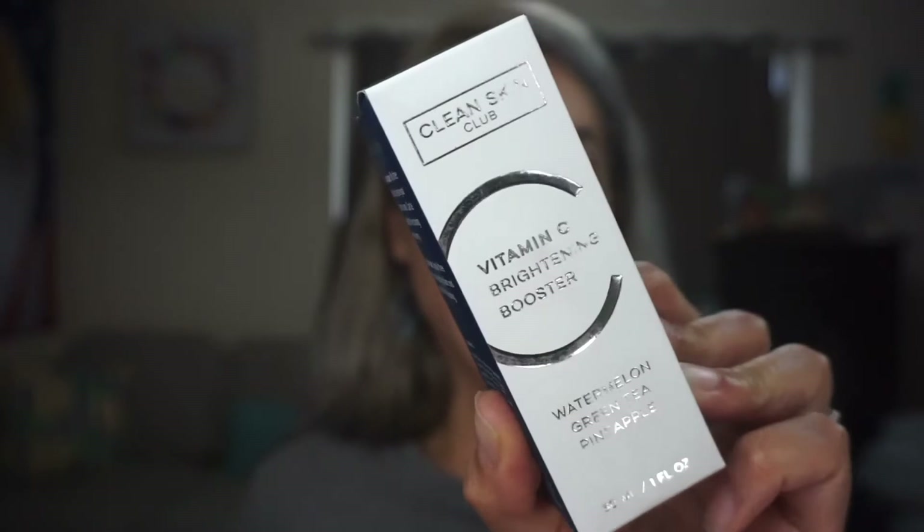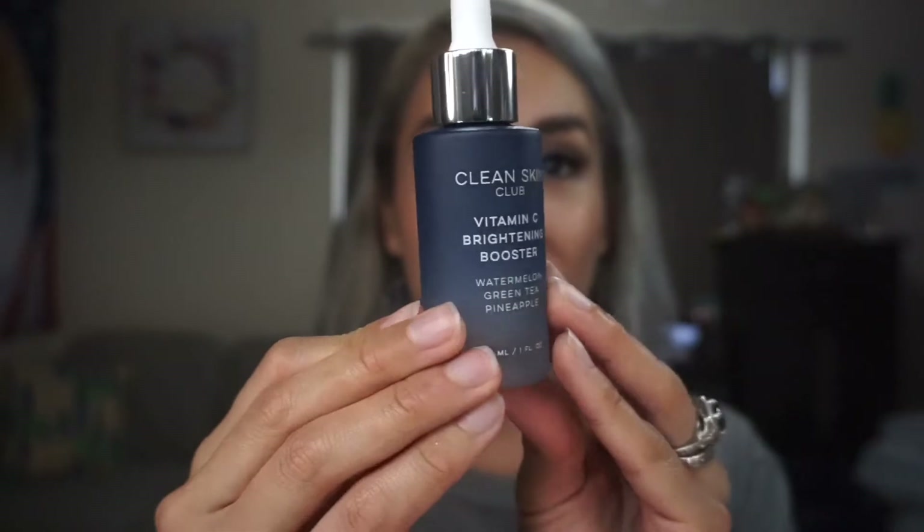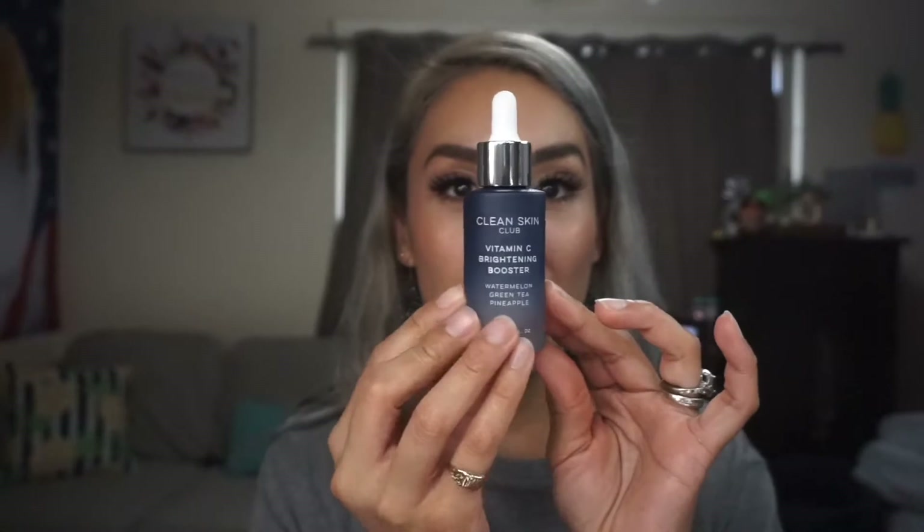This would be my pick — the Clean Skin Club Vitamin C Brightening Booster, which has watermelon, green tea, and pineapple. I do like oils. It comes in a glass bottle. Lately I've definitely been into brightening. This retails for $49.95. I've definitely been running through my skincare — even today I ran out.